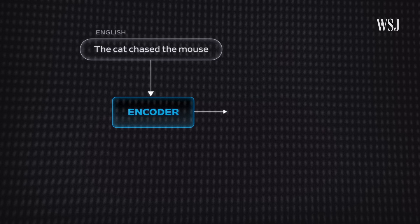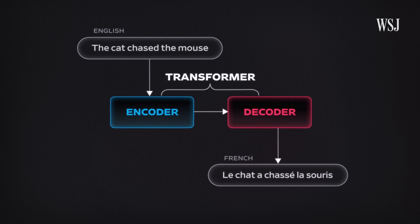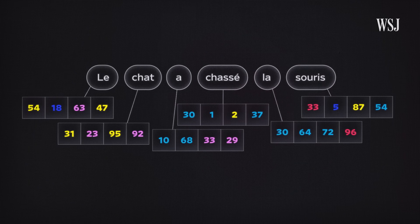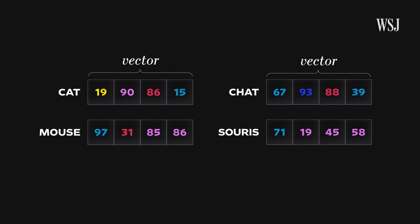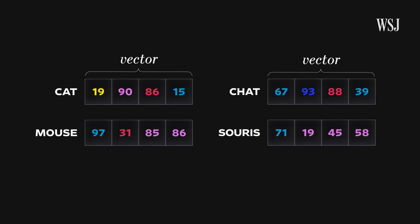It now uses a much more sophisticated machine learning approach — a so-called transformer model, which is the building block of all modern AI. Transformers turn language into math by assigning numbers to words. The key insight is that a series of numbers can represent a meaning. You can then do math with those vectors, which shows something about the relationships of the meanings of words to each other. For each language Google Translate supports, every word gets converted into a vector — a list of numbers — so the computer can do math with them.